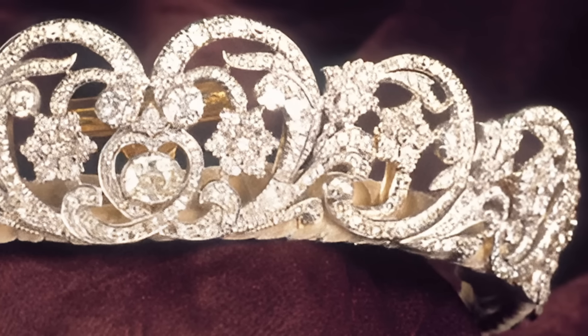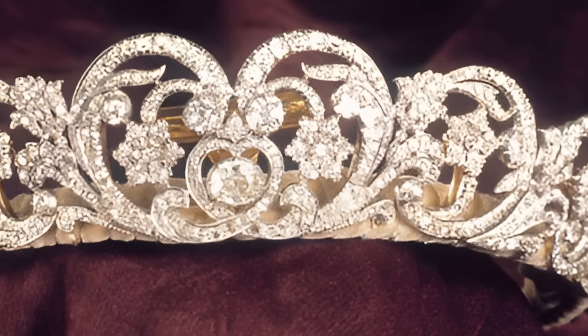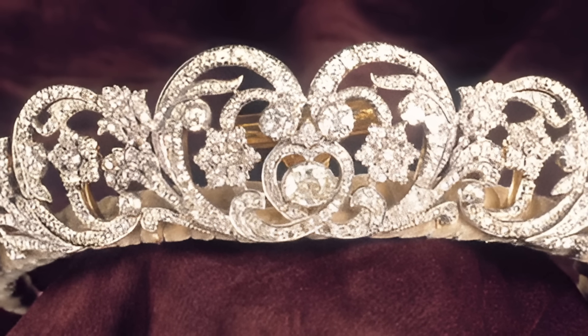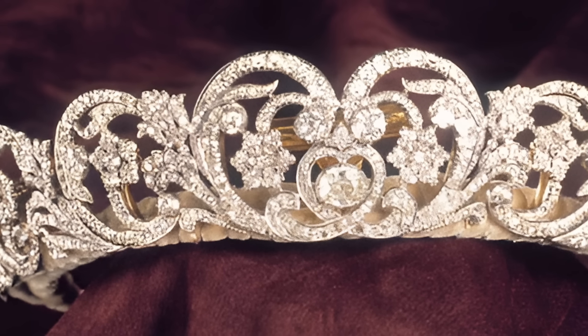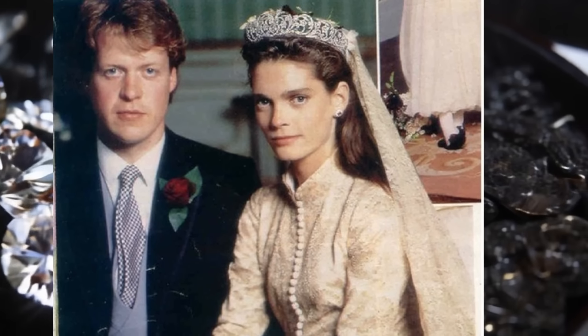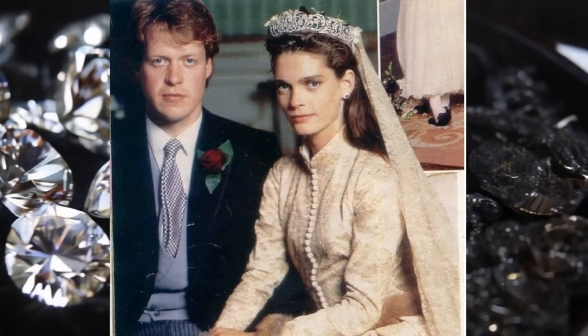The tiara has become very popular with the brides of the Spencer family. It was worn, in addition to Diana, by her sisters Lady Jane in 1978 and Lady Sarah in 1980, as well as the first wife of Diana's brother Charles in 1989. Princess Diana loved this tiara very much and preferred it to the Cambridge tiara, which is traditionally worn by the wife of the heir to the throne. But after her divorce from the Prince of Wales in 1996, her brother Earl Spencer demanded that the family jewel be returned to him.